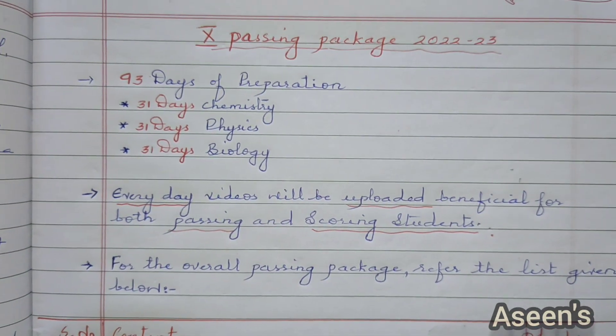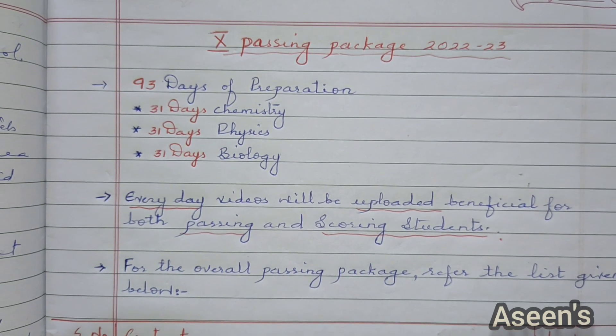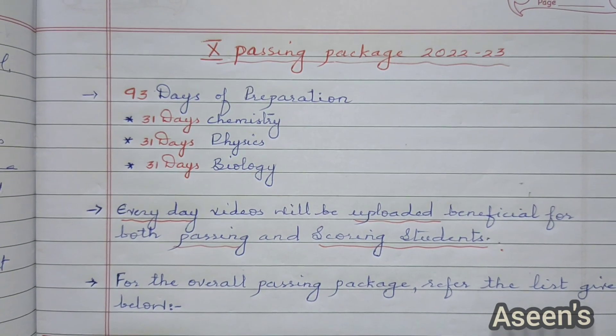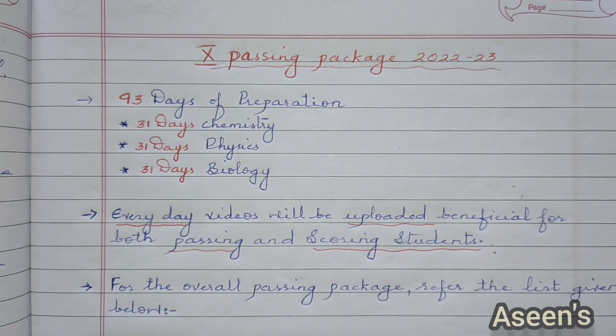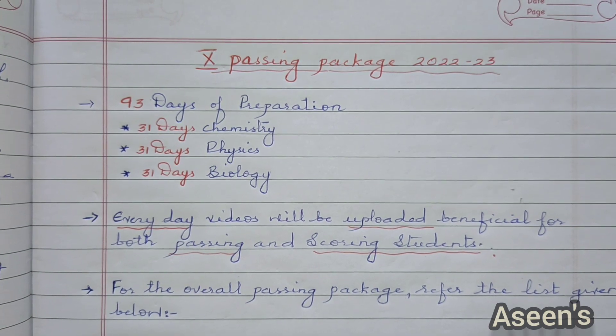Hello everyone, welcome back to our series. It's been quite long since I last interacted with you. Here I am once again back to my channel with the passing package for Karnataka SSLC boards for the year 2022-23.